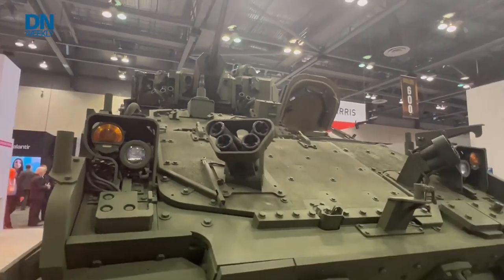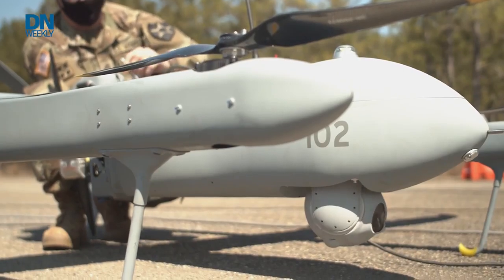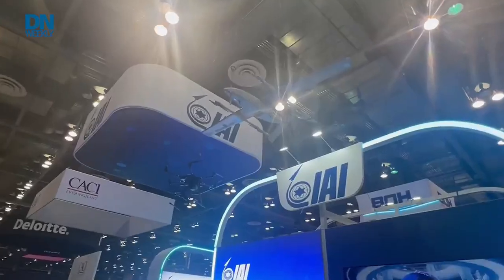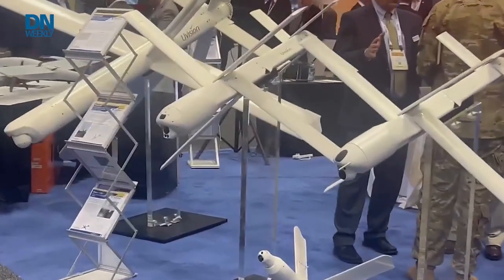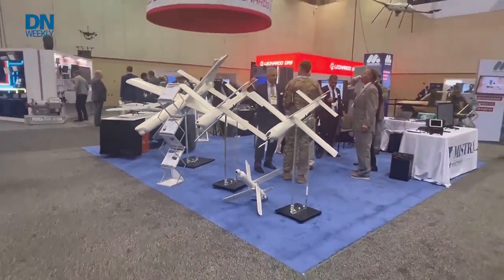Because the Army is very fixated on unmanned aircraft for a variety of missions, and is signaling it wants to buy an abundance of them and as fast as possible, the showroom floor abounded with those. I spotted fixed wing and quadcopter aircraft hanging from the ceiling all over, but also found some loitering munitions like these U-Vision ones that come in extra small, small, medium, and large.